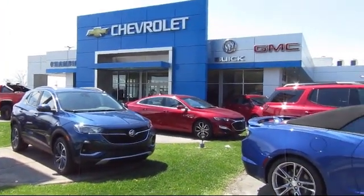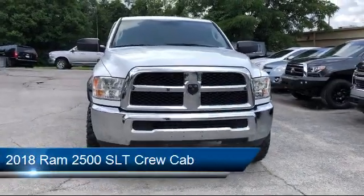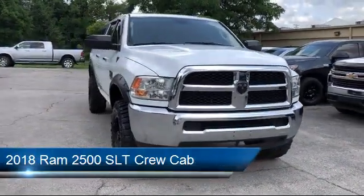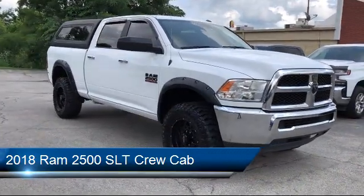Welcome to Champion Chevrolet Buick GMC, and here's a look at another one of our great vehicles in inventory. It comes equipped with Parkview rear backup camera, keyless entry, and fully automatic headlights.